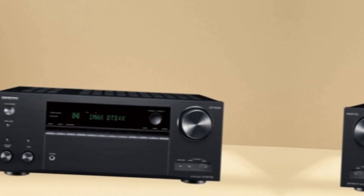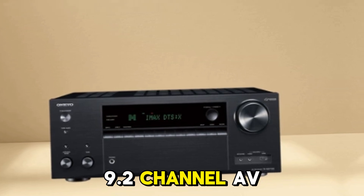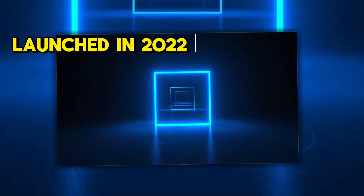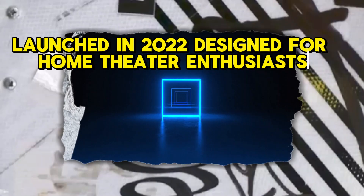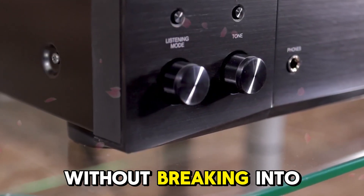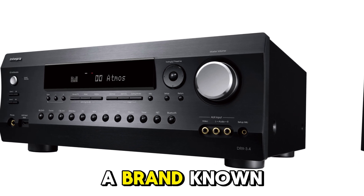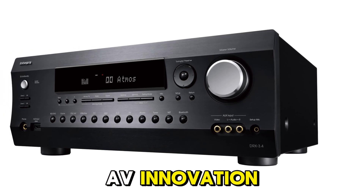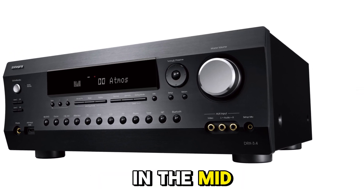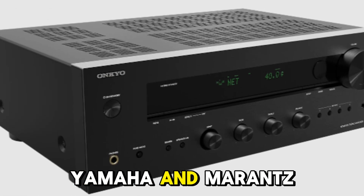The Onkyo TX-NR7100 is a 9.2-channel AV receiver launched in 2022, designed for home theater enthusiasts who want premium audio calibration without breaking into audiophile pricing. Manufactured by Onkyo, a brand known for decades of AV innovation, this receiver sits in the mid-to-premium tier, competing directly with Denon, Yamaha, and Marantz.